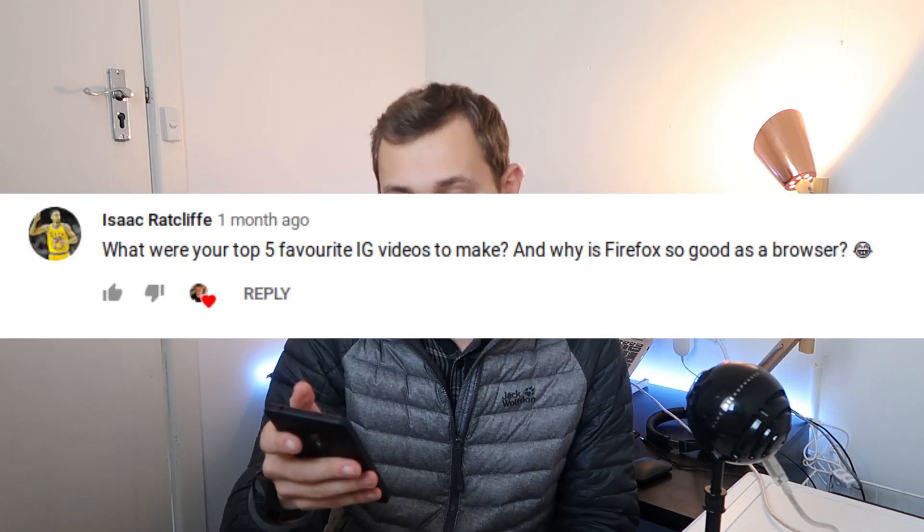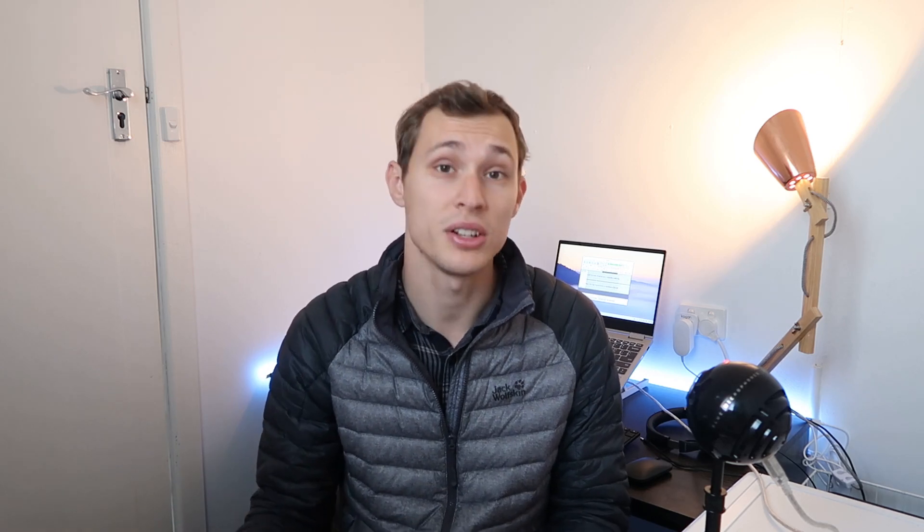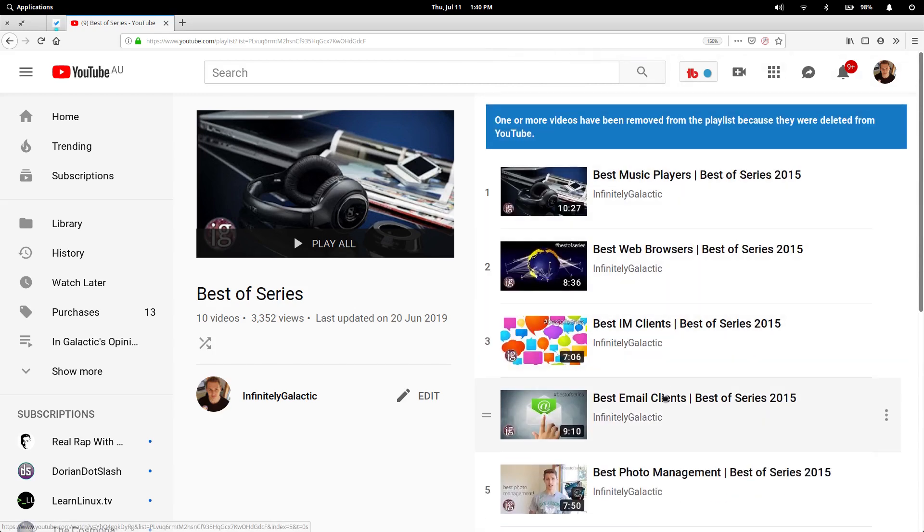Isaac Rackliff asks: what are your top five IG videos to make? Number one — one of the most fun recent videos was the interview I did with Alekad about Akira, and I'd love to do more IG talks soon, including one with the creator of Zorin OS. Other favorites are comparison videos — comparing this or that, whether operating systems or music players, people really dig that. The series I got the most personal enjoyment from was the 'Best Of' series where I broke down the best applications in different categories.